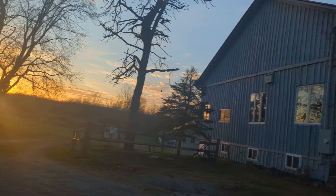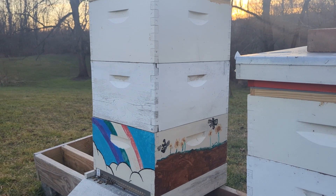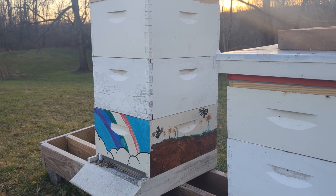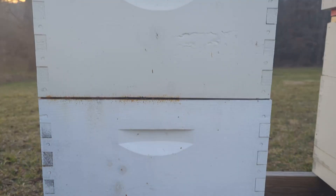We currently have around 25 to 30 hives. Each one of these hives can hold anywhere from 40,000 to well over six figures of bees. And we're out there on a weekly basis making sure the bees are doing well and everything's functioning properly.